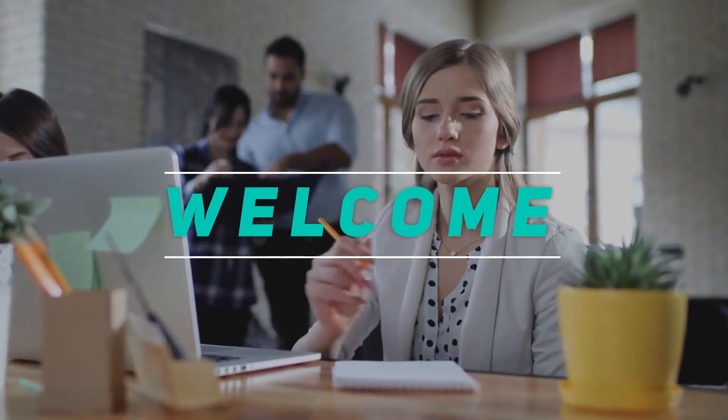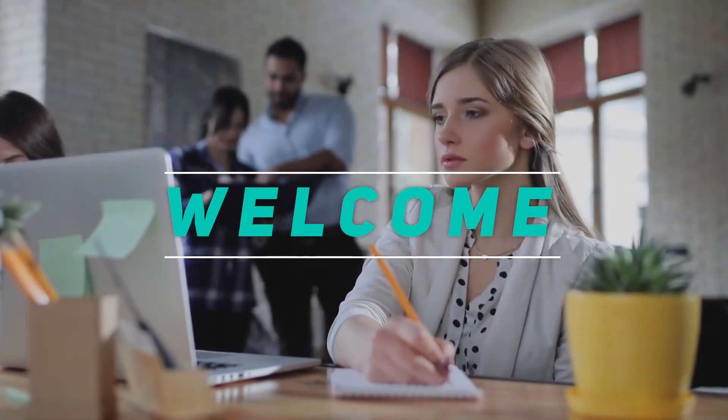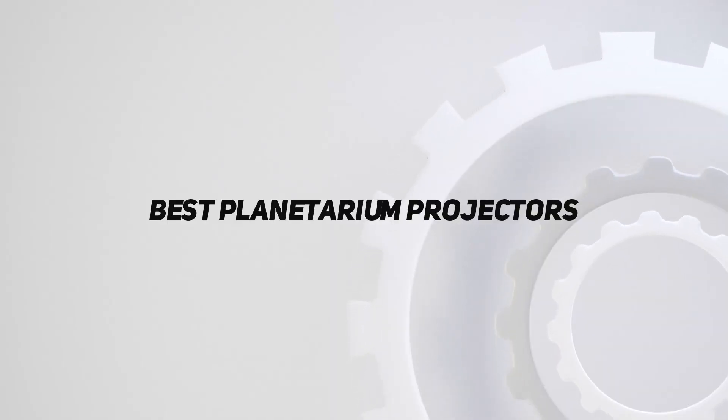Hey, welcome back to my channel. In this video, I'm gonna talk about the top 5 best planetarium projectors.